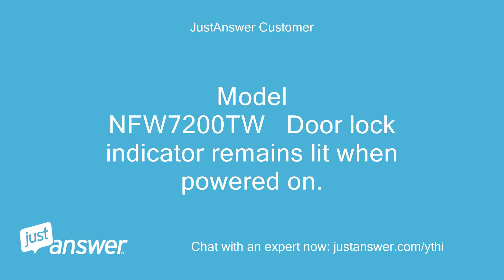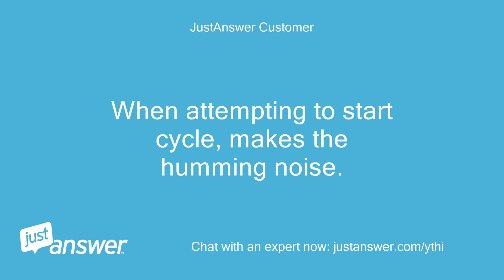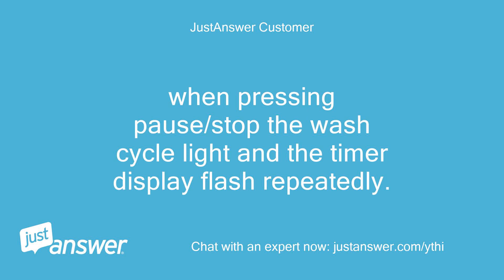Model NFW7200TW. The door lock indicator remains lit when powered on. When attempting to start a cycle, it makes the humming noise. When pressing pause or stop, the wash cycle light and the timer display flash repeatedly.